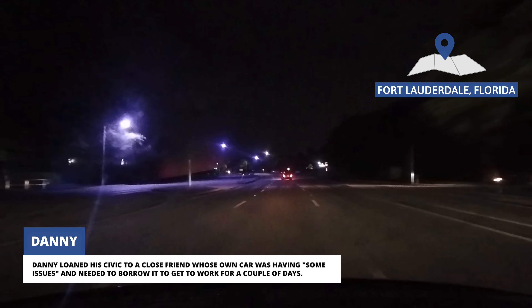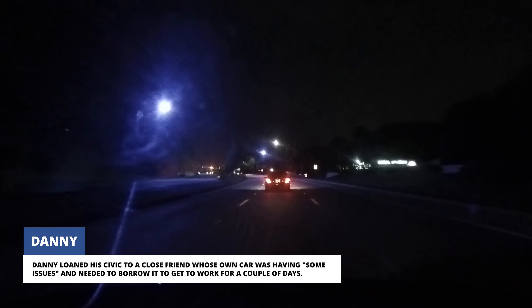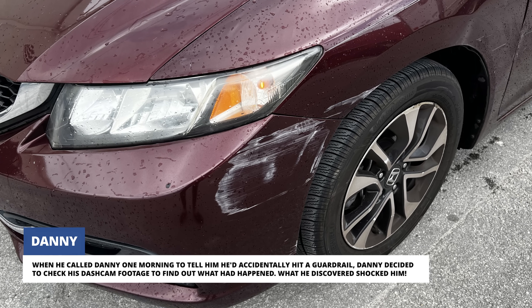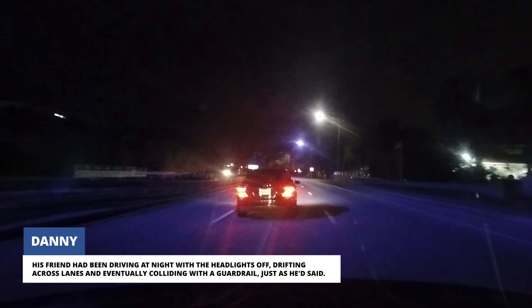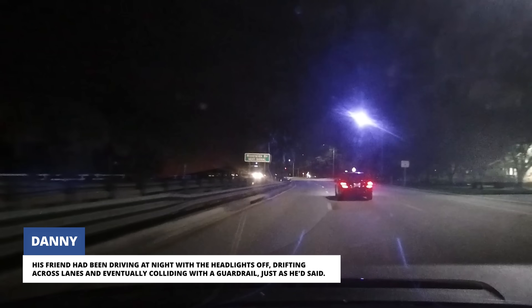Danny loaned his Civic to a close friend whose own car was having some issues and needed to borrow it to get to work for a couple of days. When he called Danny one morning to tell him he'd accidentally hit a guardrail, Danny decided to check his dashcam footage to find out what had happened. What he discovered shocked him — his friend had been driving at night with the headlights off, drifting across lanes and eventually colliding with a guardrail just as he'd said.